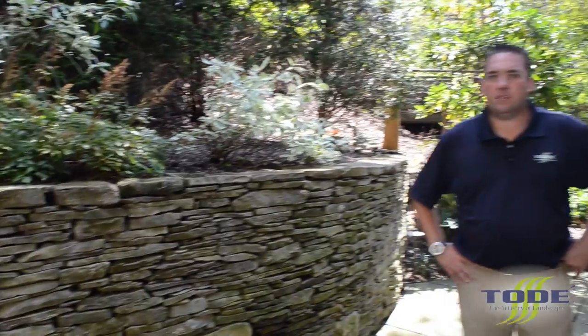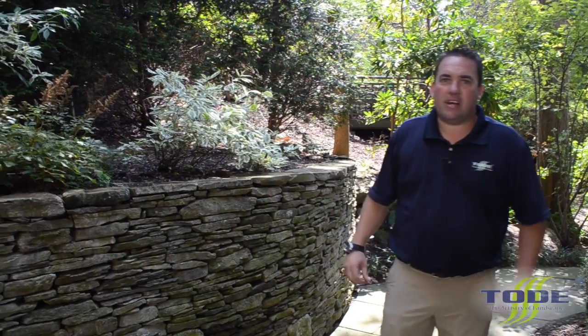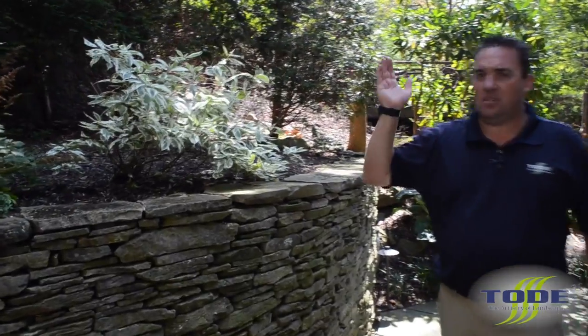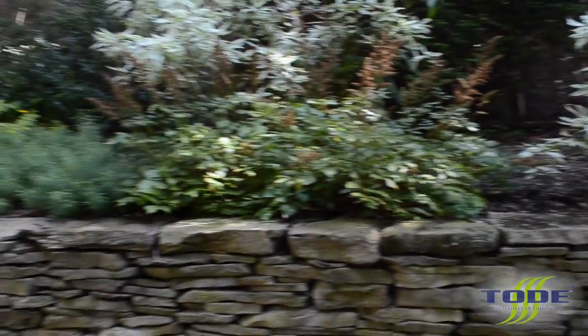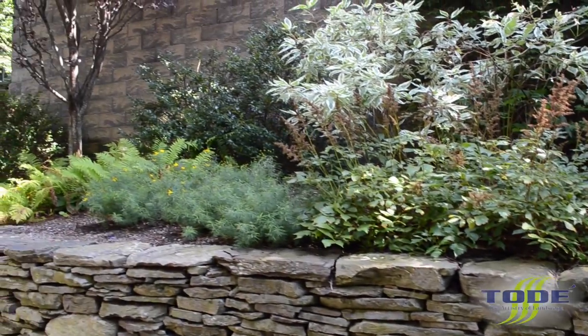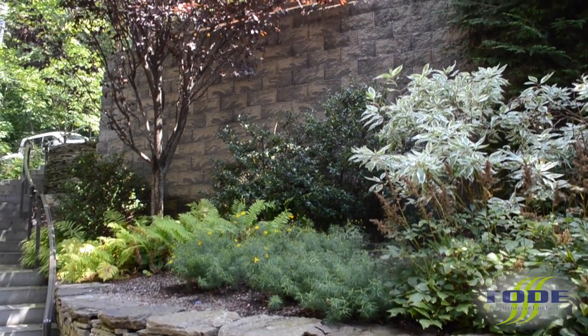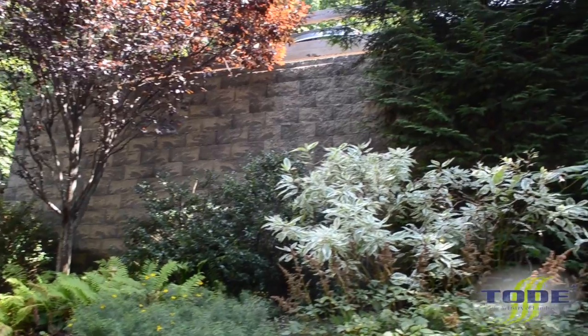One of the most important design principles at TODE is making sure that the home is part of the natural environment and doesn't stick out like a sore thumb. We work with mother nature — trees, plants, and additional properties around — to make the home look like it belongs. As you can see, we've used natural stone: Pennsylvania field stone, dry stacked to build the walls, and then we soften the big retaining wall for the driveway with layers of plant material.